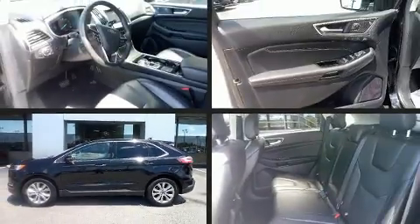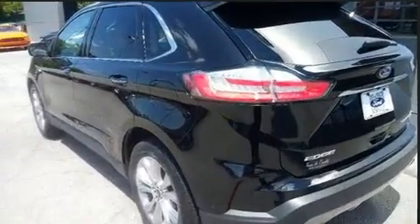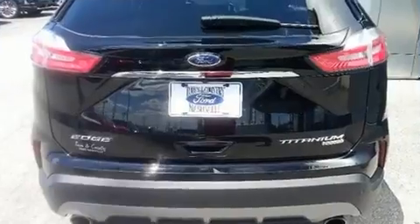Treat yourself to a test drive in the 2019 Ford Edge. With just over 35,000 miles on the odometer, this four-door sport utility vehicle prioritizes comfort, safety, and convenience.